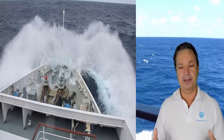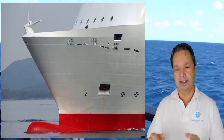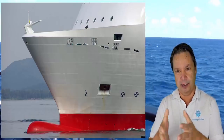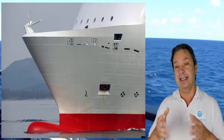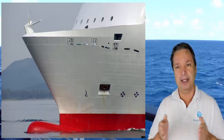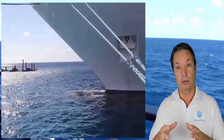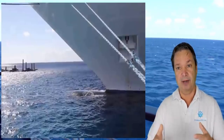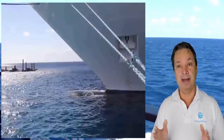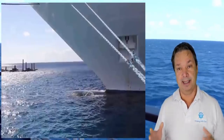They also have something called the bulbous bow — a big huge bump at the front that rides just below the water. What it does is disperse the water out around the hull, not only increasing the ship's speed through the water but also cutting down on the vibrations that waves would cause pounding against the hull. By adding that bulbous bow, they almost completely eliminate any vibrations in a cruise ship.